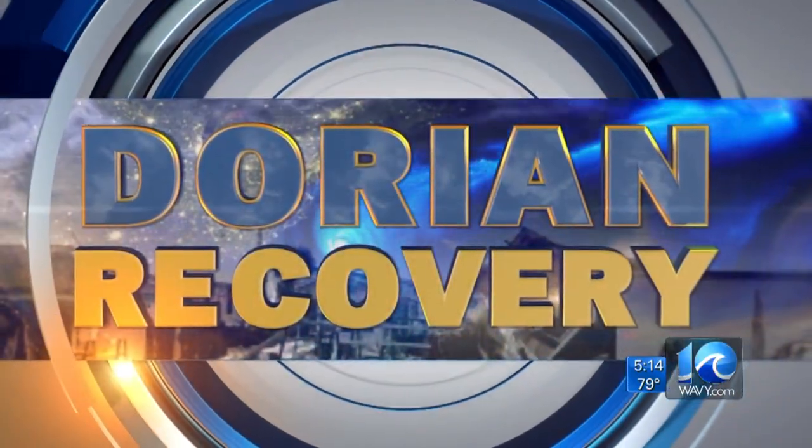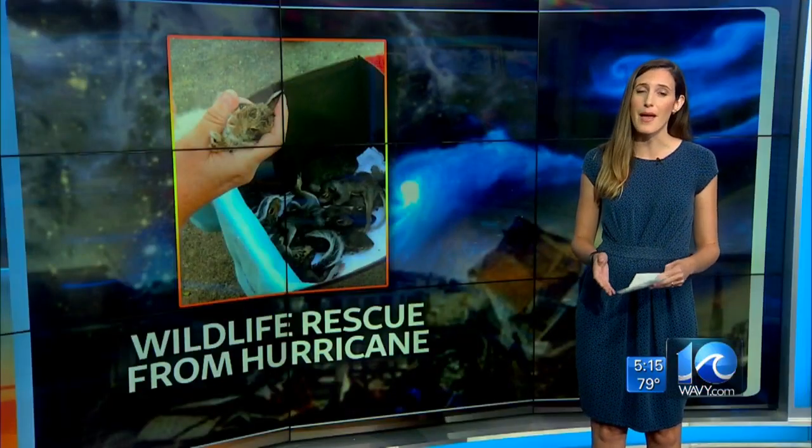Animals blown from their nests during Hurricane Dorian — now wildlife rehabilitators are taking in several of the injured and orphaned animals. Ten on your side's Steanna Benton spoke with a rehabilitator who says she has more than 25 animals just from Dorian. She says she's received rabbits, squirrels, and possums, and some of them are so tiny that she has to feed them every few hours.